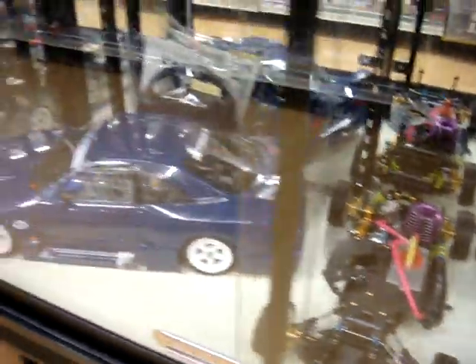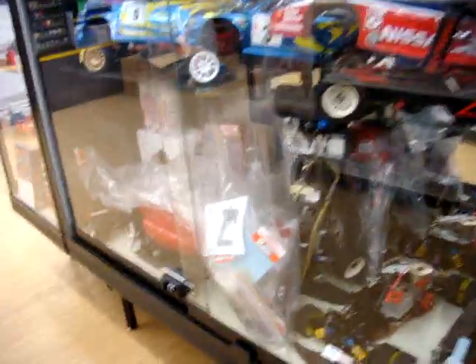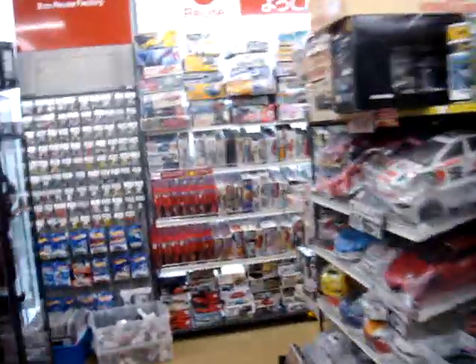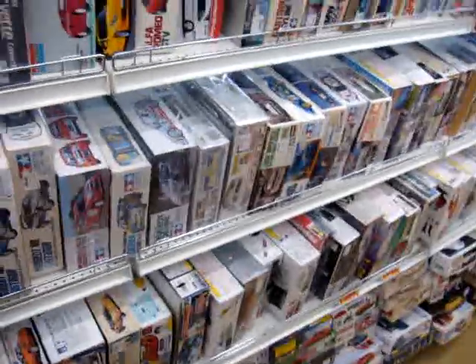Nitro car. More stuff — more nitro RC stuff. It looks like the general price for most of this stuff is somewhere around a hundred bucks on up. But they usually do have a lot of other stuff too, like models — models of different stuff.